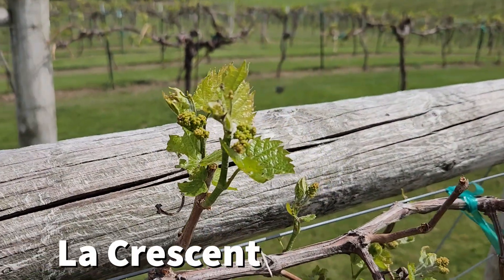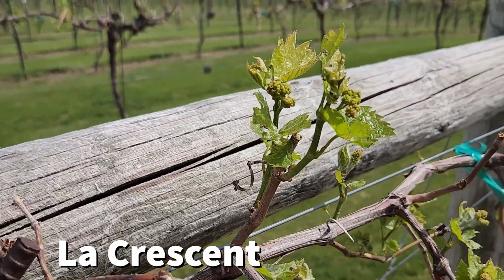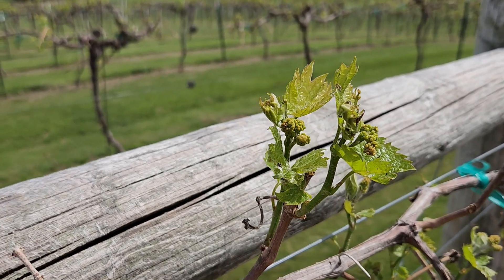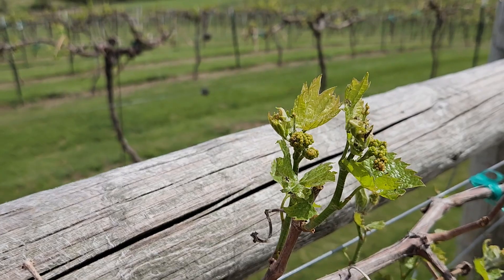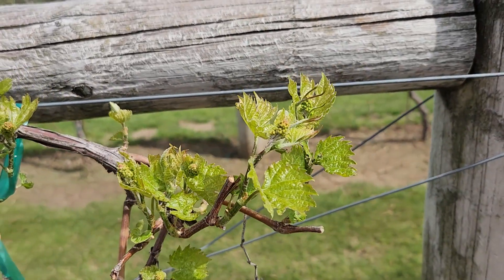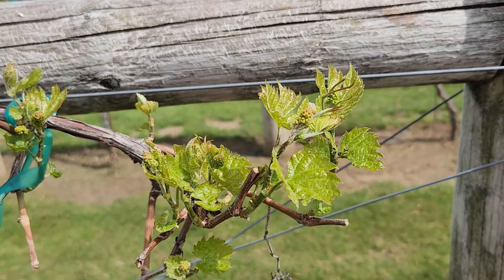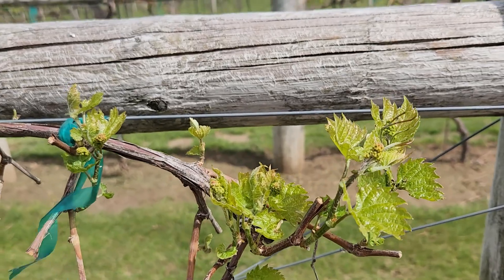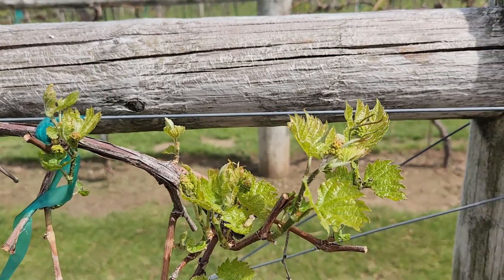Now we're taking a look at La Crescent, and it's probably somewhere in between the Marquette and, if we group the Frontenac and St. Croix together, we definitely have some flattened leaves — maybe not to the point that the Marquette is at yet. But definitely an early bud break cultivar, and one that we do have concerns about with where we place it in the vineyard because of that.